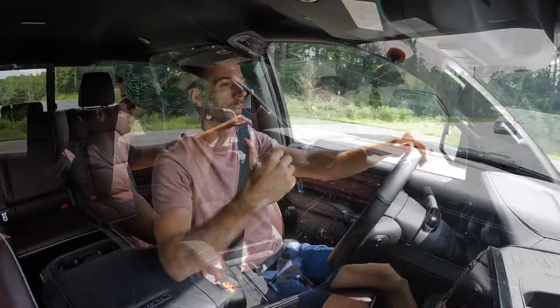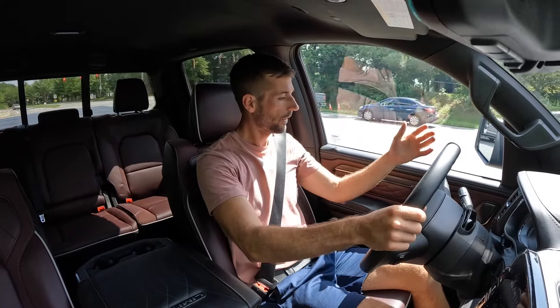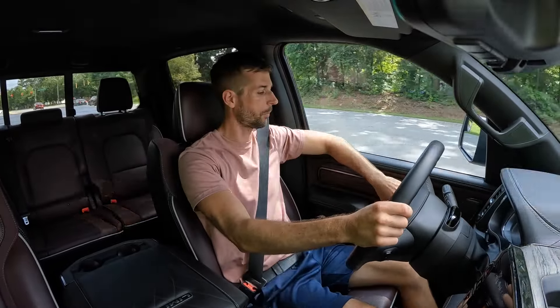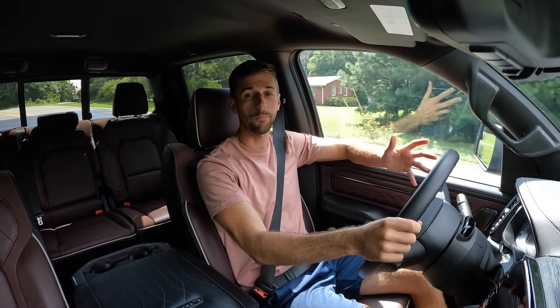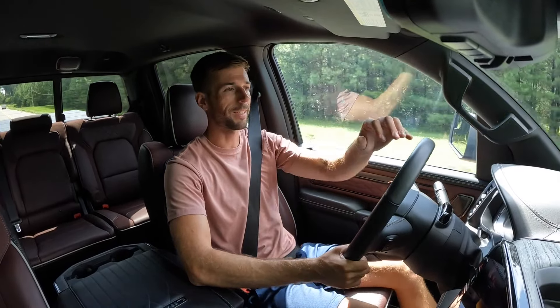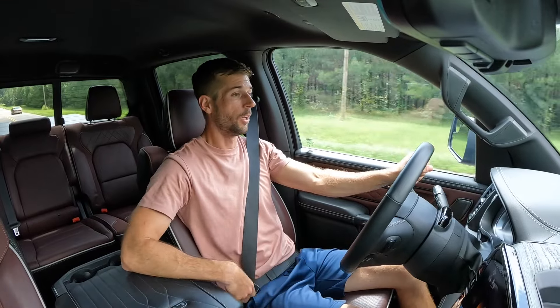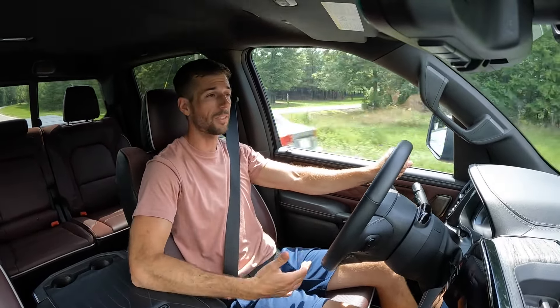When towing, the suspension even raises in the rear for auto-leveling so you're not going down the road sagging from the load. That's been very nice. The massaging seats add to the comfort. The only downside has been parking — it's a pretty wide truck, so I've been using the power folding mirrors quite a lot to stay within parking spaces.